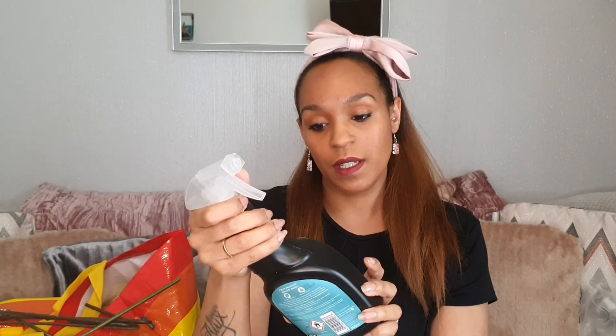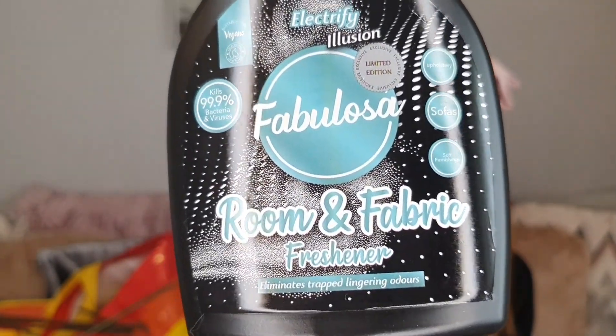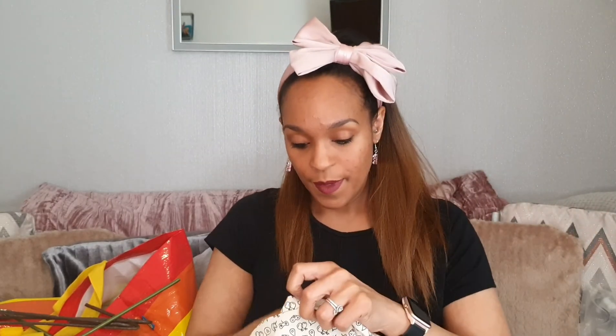The other stuff I got from B&M isn't really homeware but it is housewares — cleaning stuff. This is the Fabulosa room and fabric freshener in 'Electrify.' The smell is just divine — it smells like men's aftershave though! I also got the antibacterial wipes in the same scent: cleans and shines, multi-surface, long-lasting freshness, bleach free, and they come in a really huge pack.